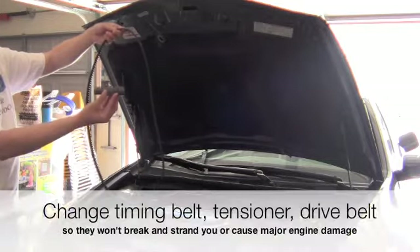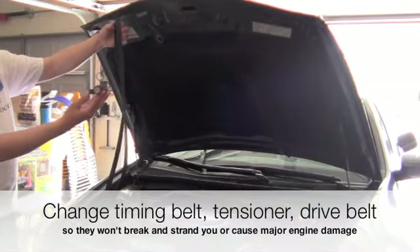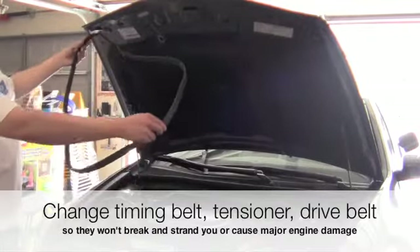Change the timing belt, tensioner, and drive belt so they won't break and you will not be stranded or have any major engine damage.